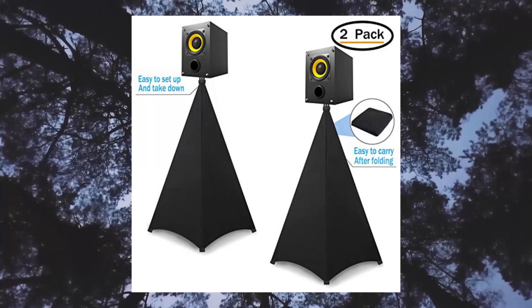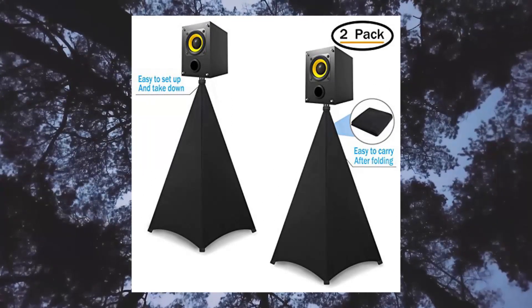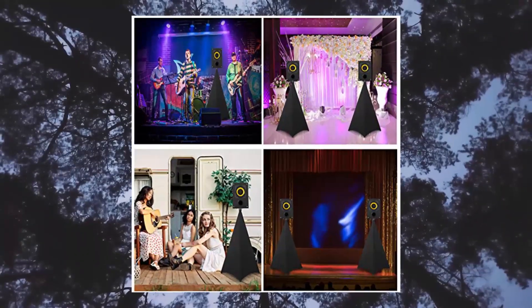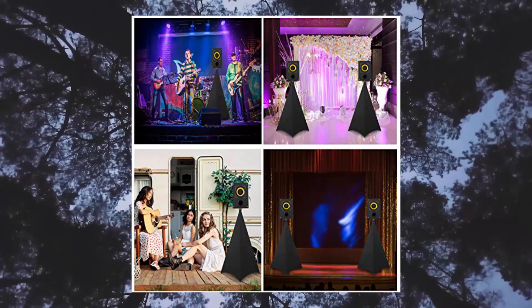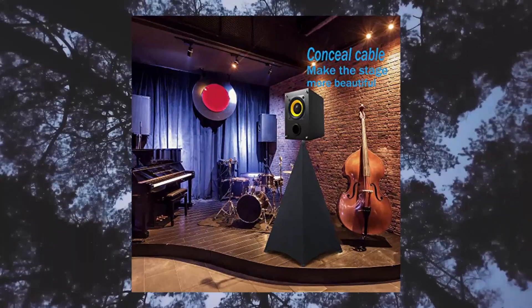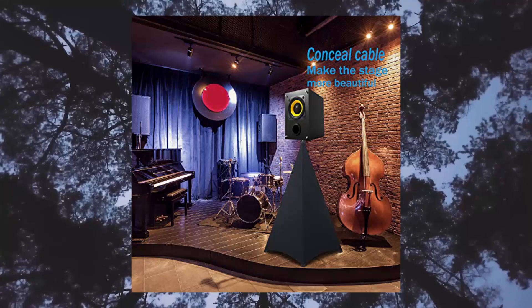Upgraded elastic fabric: the speaker stand cover is made of stretchable lycra fabric. The elasticity of the fabric can be extended up to six times. It is suitable for most standard speaker tripods. Tight sewing and strong materials make the tripod stand cover not easy to tear, extending the service life of the DJ stand.